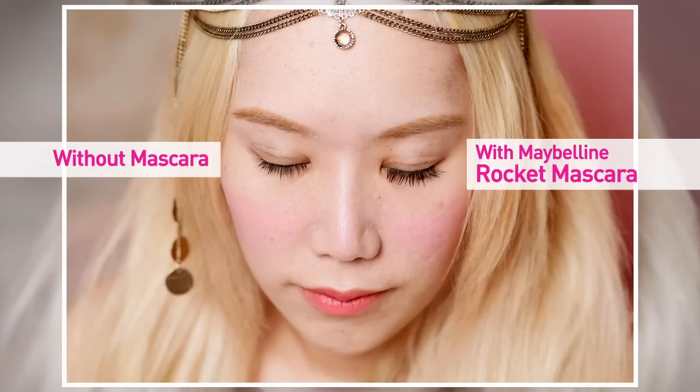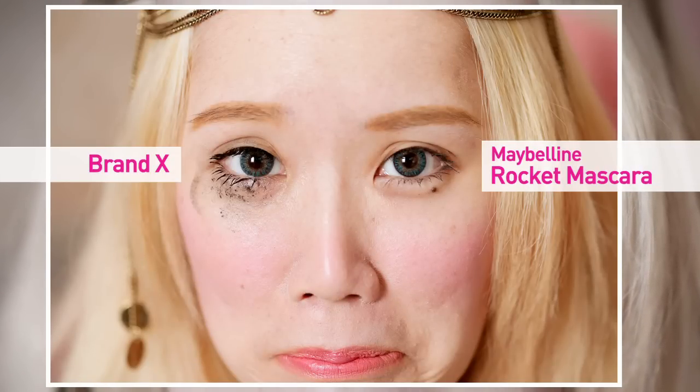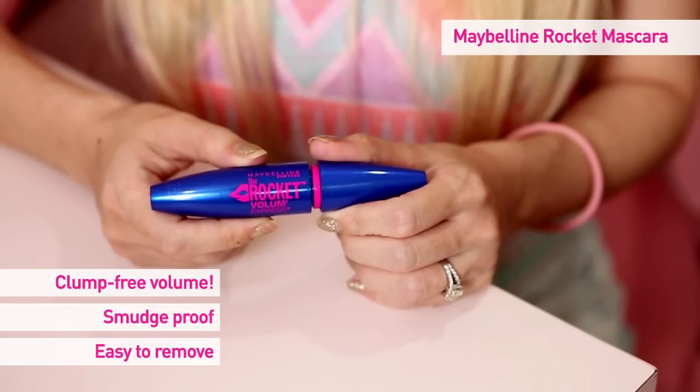My thoughts on the Rocket Mascara — I really quite like it. It's really easy to use, applies quickly, and dries really fast. I hate it when mascara doesn't dry and smudges the rest of your makeup, especially when you're late. This one dries really fast, doesn't smudge, and is really easy to remove. So if you're looking for a quick and easy mascara that can get the job done, try out the new Rocket Mascara from Maybelline. The price is really affordable at only $18.90, and it's available at all Watson's, Guardian, Sasa, and selected supermarkets. Bye!